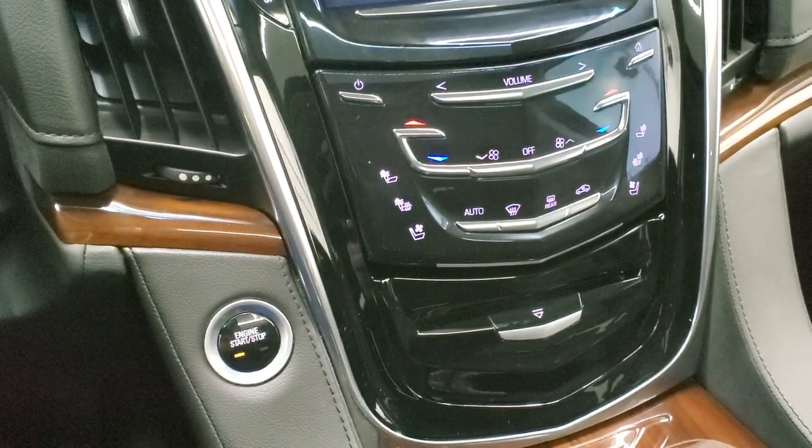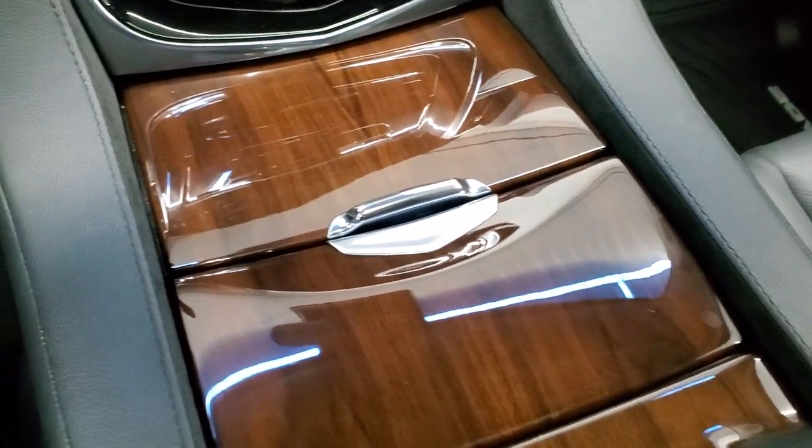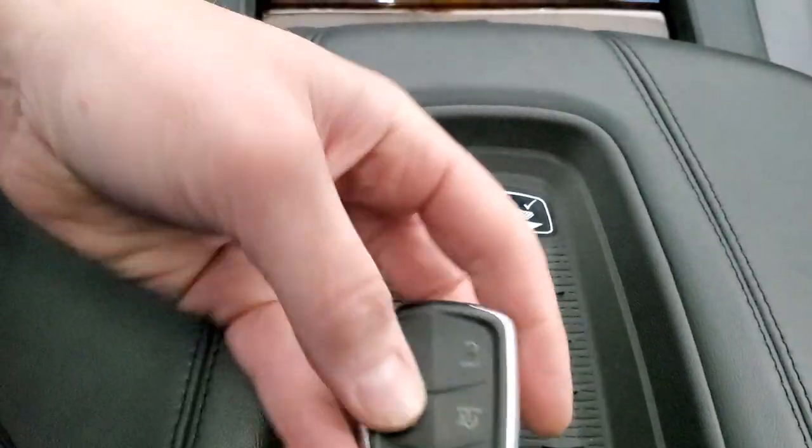Climate controls are right there, heated and cooled seat buttons. It does have a CD player and nice wood grain trim. It also has the wireless cell phone charge pad, keyless entry with remote start, and power rear gate.